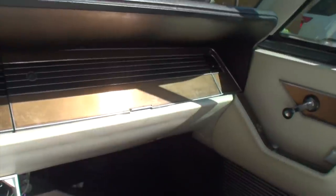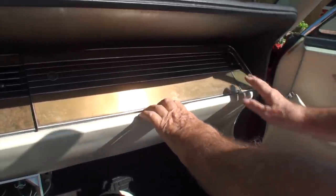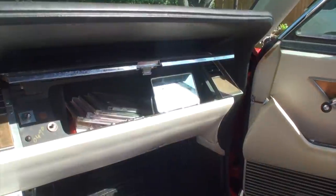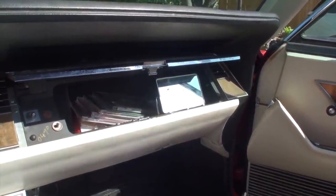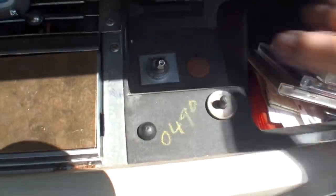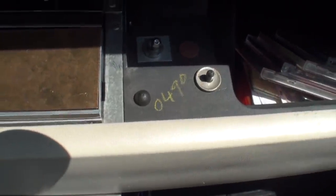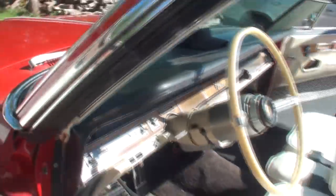Every luxury car has got to have something for the ladies — and here we have a pop-up mirror built right into the glove box. That's pretty cool. There are also the emergency flashers and a light switch for the inside of the glove box. Wouldn't have seen that coming — that's for sure.